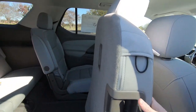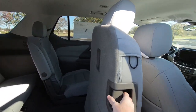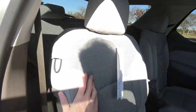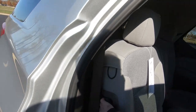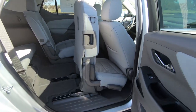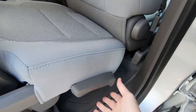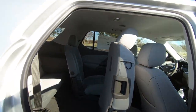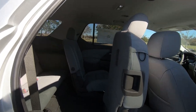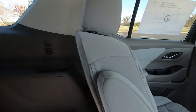I already have this seat moved up — this is how you access the rear seats. The seat will slide forward on its track and you can use this lever right here to lay the seat flat. And that's how you're going to maximize your cargo space and get to those numbers that I put on the screen a little while ago.